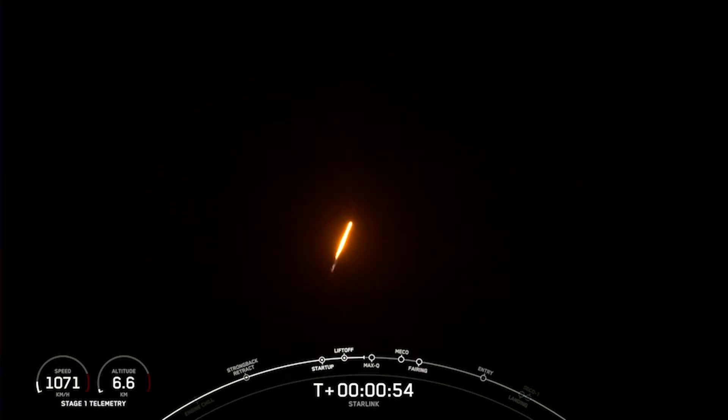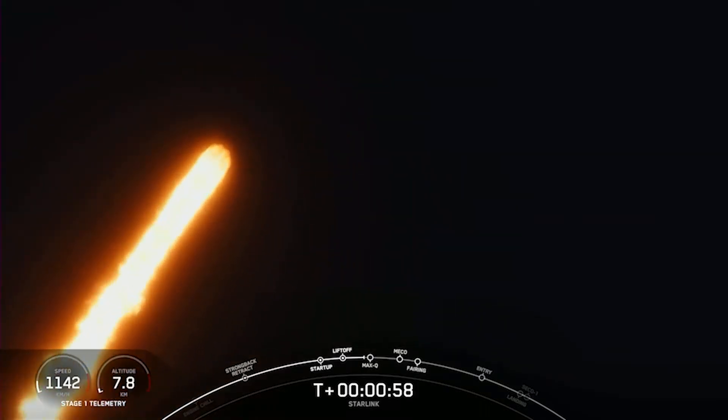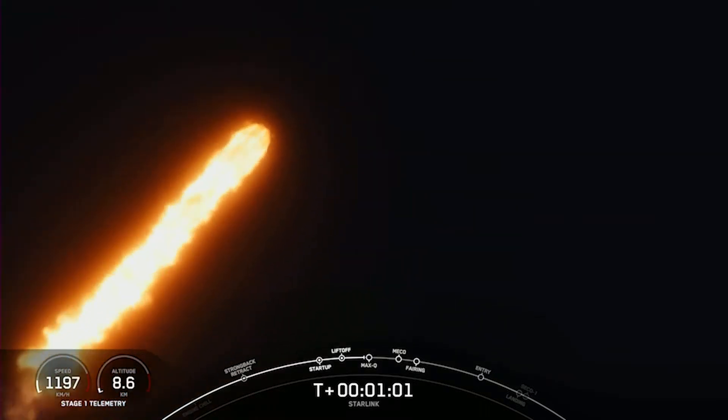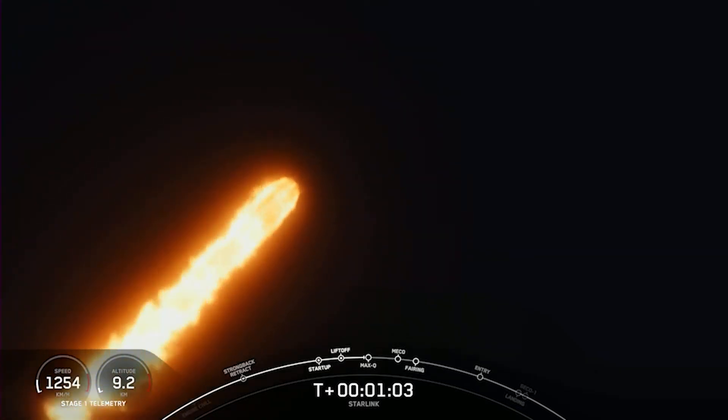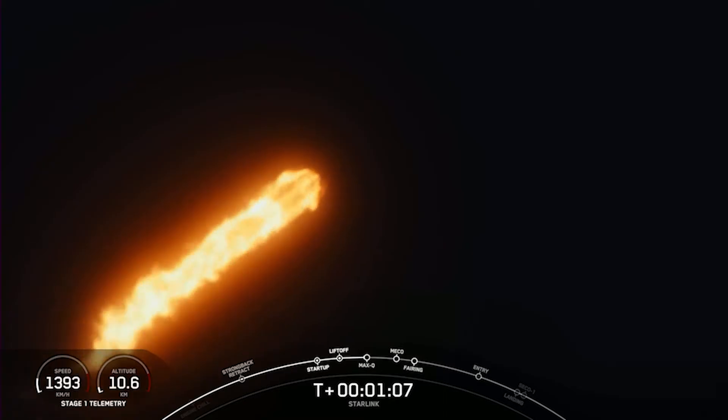This is a record 14th flight for this first stage booster. And we are coming up on max Q.